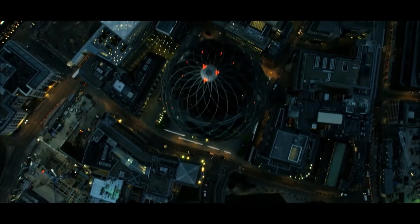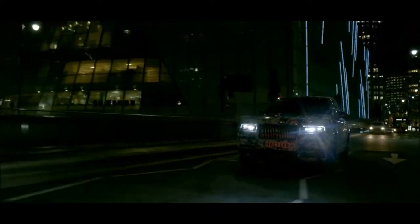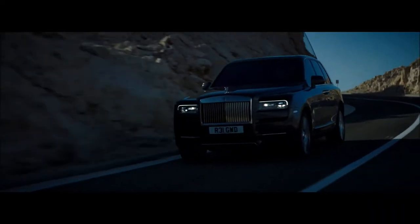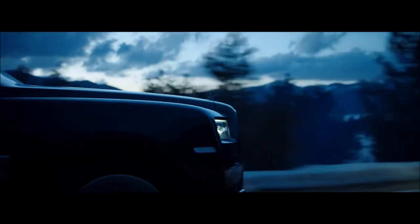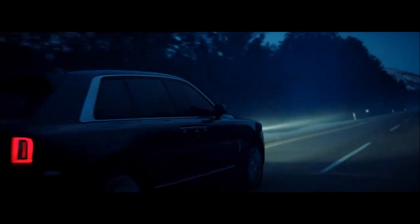We have taken rear wheel steering into Cullinan. You will be surprised whilst sitting behind the wheel how nimble and easy to drive it is, whilst giving you all the practicality you are asking for when you are buying bigger cars.